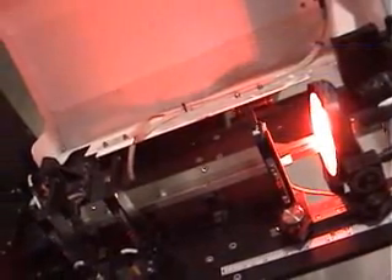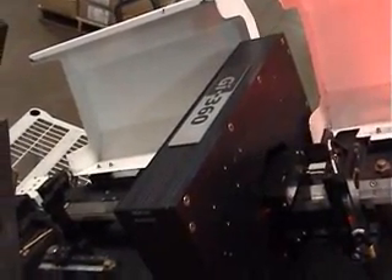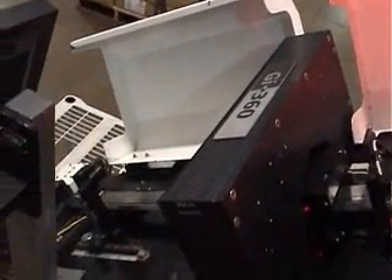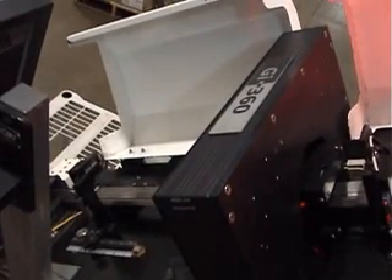The part then travels down the channel to the eddy current. It can inspect a wide range of materials and detects metallurgical defects such as cracks, seams, hardness variations, plating variations, and missing features — for example, grooves, chamfers, keyways, and knurls. The eddy current system is completely digital with multiple frequencies to maximize defect detection.